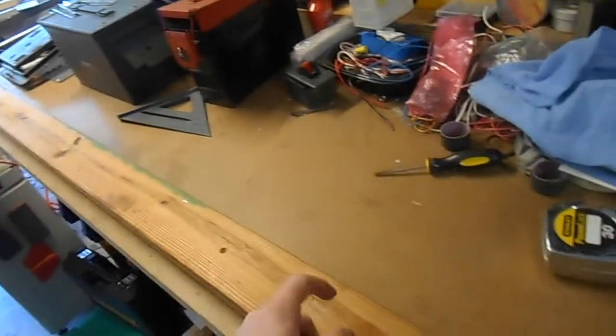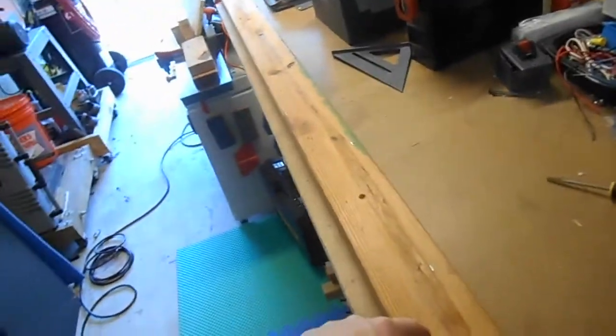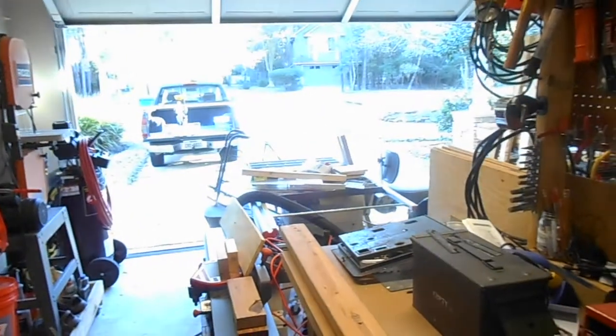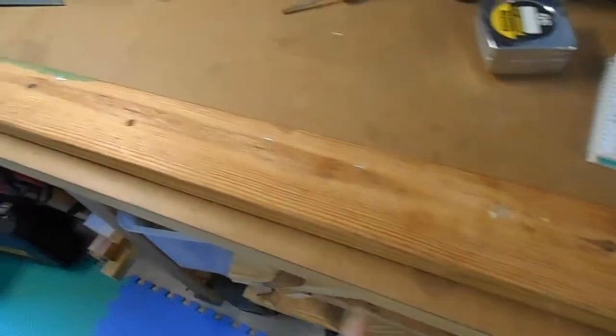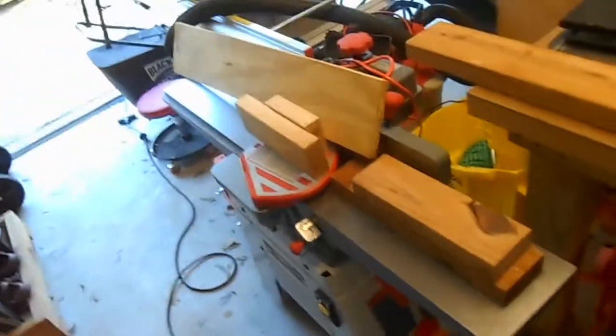You've got to look over reclaimed lumber pretty carefully. If you run it through your chop saw and catch a staple, the blade will probably be okay, but if you catch a 10-penny nail you're going to screw up your blade. And if you run something like this through a jointer — that's sayonara for the knives. You won't just nick them, you'll take chunks out, so you'll be buying a new set of jointer knives.